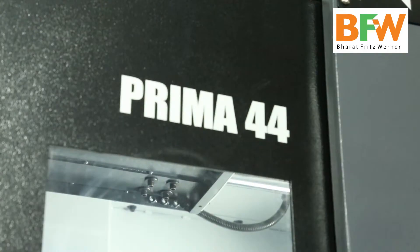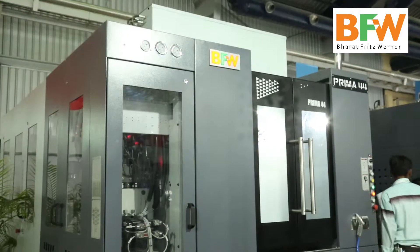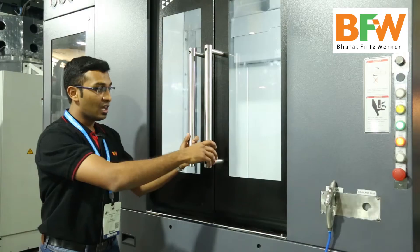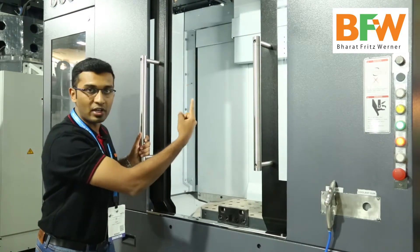Here I have the Prima series Prima 44 machine, which we offer with a pallet size of 500 x 400, with axis travel of 600 x 600 x 600. This comes with a maximum job height of 650, a maximum job height of 700, and a maximum job swing of 630.